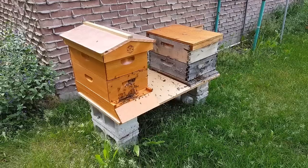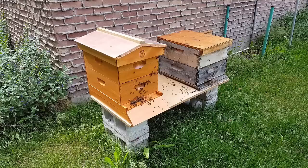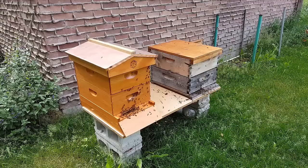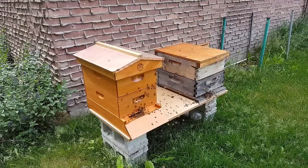Today is June 14th. It has been less than four weeks since my daughter Rachel picked up her two nucs from Cox Honey in Shelley, Idaho. We are over here to take the nuc from the hive on the right and put them in their new house, converting them from 10 frames to 8 frames, and check the strength of the hive to see if they need more space.